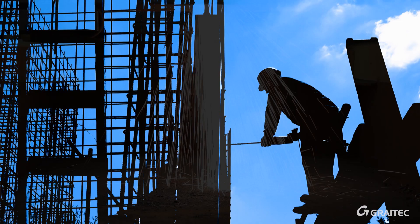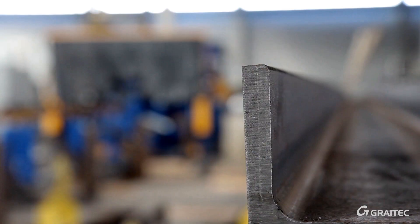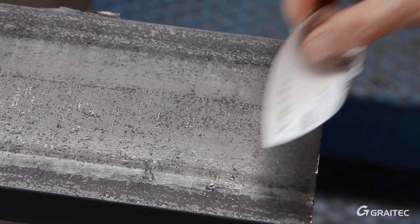As prefabrication and manufacturing take a growing role in construction workflows, GREATEC is also widely involved in the manufacturing process, helping customers to implement Industry 4.0, optimise fabrication, reduce waste, control machines, manage data and processes.